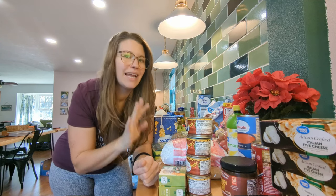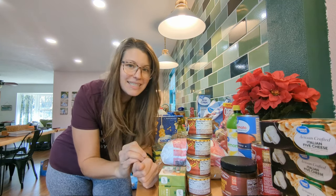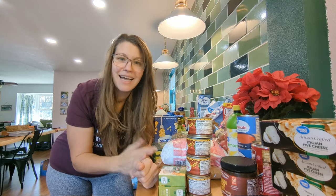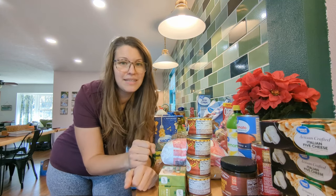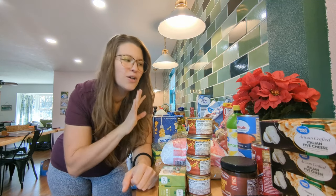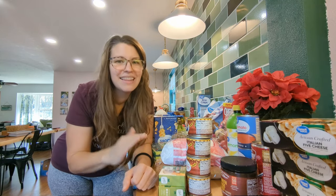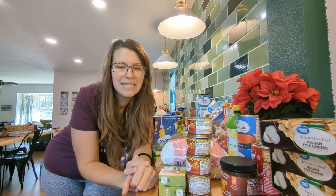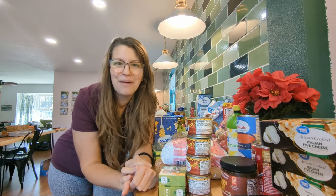We spend about $800 every four weeks. We are a family of almost six — I have three boys, my husband and I, and another boy on the way. We also homestead, so we do not need to buy any chicken, eggs, or beef because we buy a half cow. This is all more pantry staples, some convenience foods, and things to replenish our three to six month food storage.